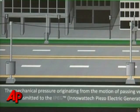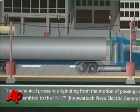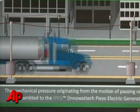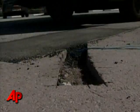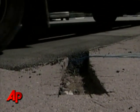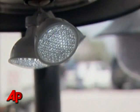Inowatek believes it can generate energy up to 50 percent cheaper than solar-generated fuel, without the cost of the associated infrastructure. While no concrete plans are in place to start implementing the technology, Inowatek says it is in negotiations to begin embedding generators in Israeli roads.